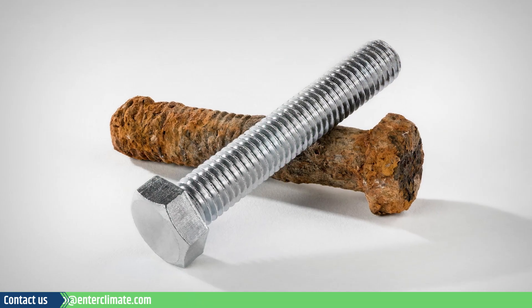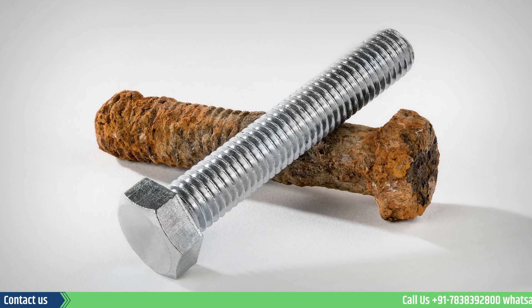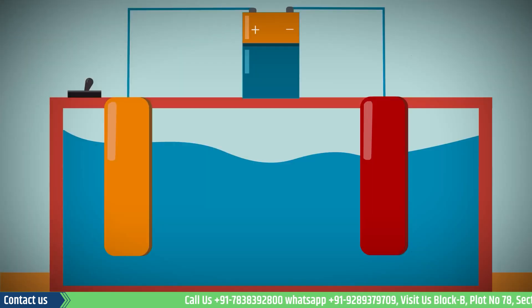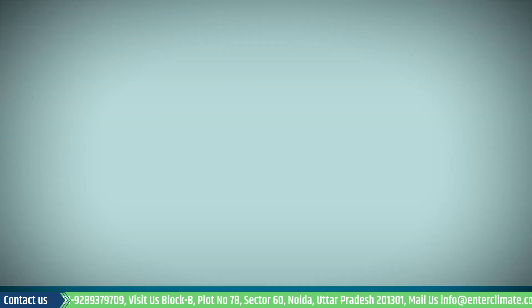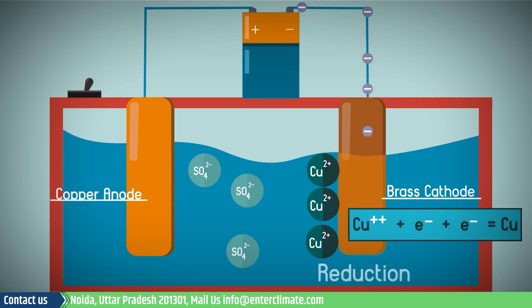Metals like Chromium and Nickel are deployed on metal surfaces to give them corrosion resistance and shining properties. Electroplating involves a chemical reaction between the anode — that is the plating material — and the cathode, which is the surface that has to be plated. These two electrodes are suspended in a water-filled plating bath and passed with electricity.